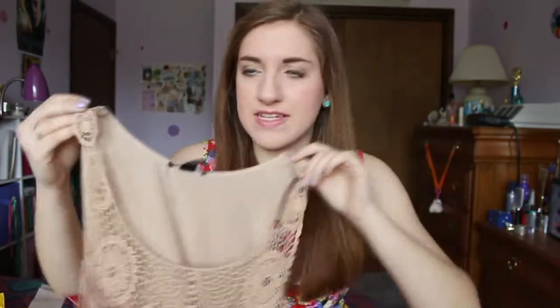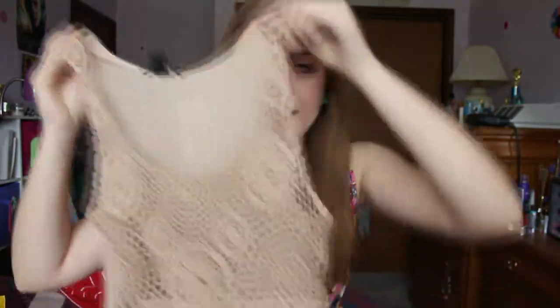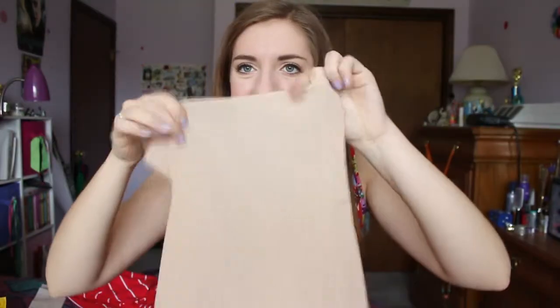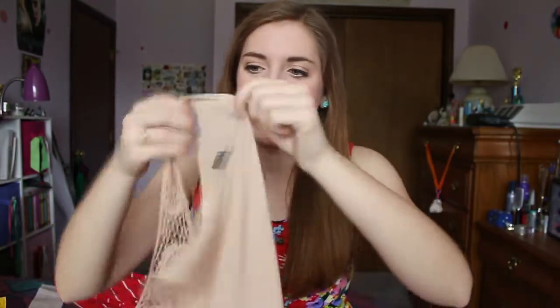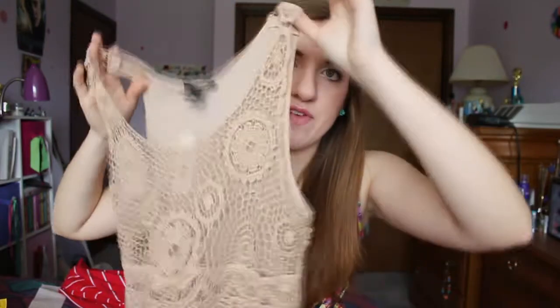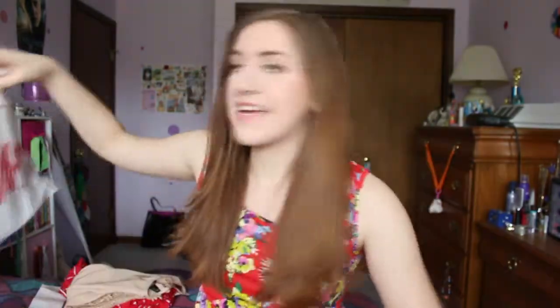Then the last thing from Forever 21 is a tank top, and it is a gorgeous tank top. Maybe like a taupe tan cream color. The back is just a silky material and then the front is totally crochet. With some jean shorts you can get a whole boho vibe going on. This was only $14.80.